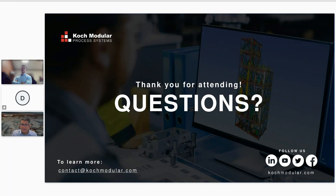Thank you, Don and Brendan. We do have some time for questions — we received quite a few. If we don't get to address all of them in the next 10 minutes, we'll follow up with those answers. We'll also be providing a link to the video recording of this presentation and a copy of the webinar slide deck.